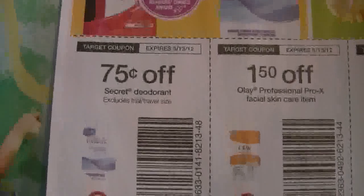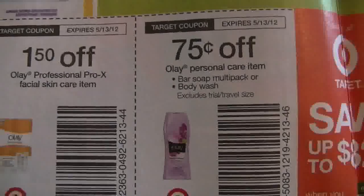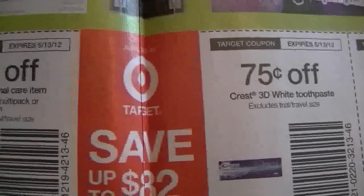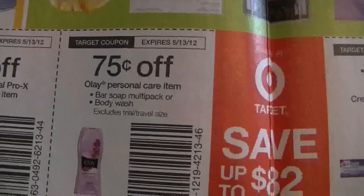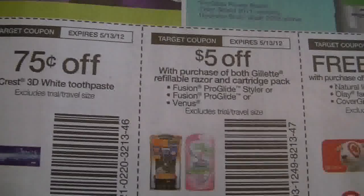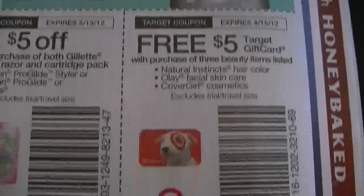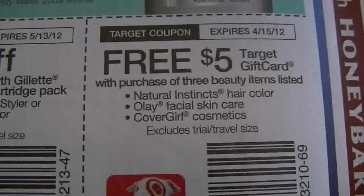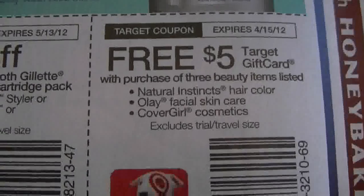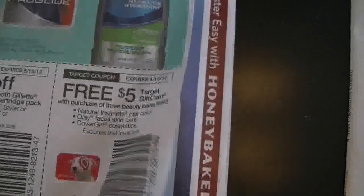You got some Target coupons here — yay! $0.75 off of Secret, $1.50 off of Olay Pro X, $0.75 off of Olay Bar or Body Wash, $0.75 off of Bar Soap or Body Wash. $0.75 off the Crest 3D White. $5 off the Gillette Razor and Cartridge. $5 off of a Target gift card with purchase of three beauty items listed — Natural Instincts hair color, Olay Facial Skincare, and CoverGirl Cosmetics. That's a good coupon right there, and I'll figure out a deal later.